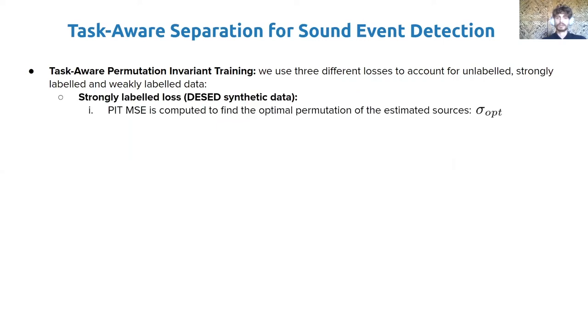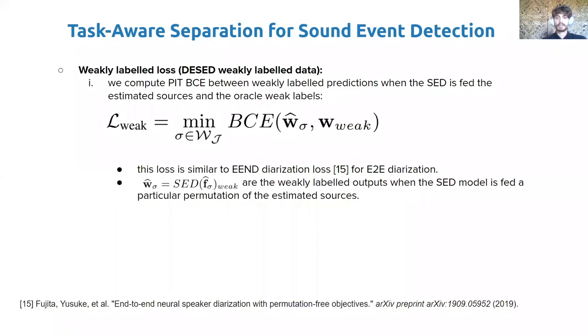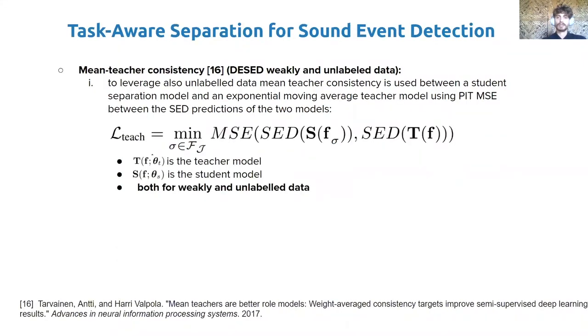For the synthetic examples where oracle sources are available, we use a combination of permutation invariant mean square error and deep feature loss. First, permutation invariant MSE is calculated and used to reorder the sources. We then use the reordered sources to compute the feature loss between the activations obtained with reordered estimated sources and those obtained with oracle sources. The total loss is the sum of the two. For the weakly labeled data, permutation invariant binary cross-entropy is used — similar to the loss for end-to-end diarization but with one label for the entire duration of the example. For unlabeled data, we use mean teacher consistency, again with PIT to enforce consistency between a student separation model and an exponential moving average teacher model, using permutation invariant MSE between the SED predictions of the two models. PIT is needed because there is no guarantee that the student and teacher will output the same permutation over sources.